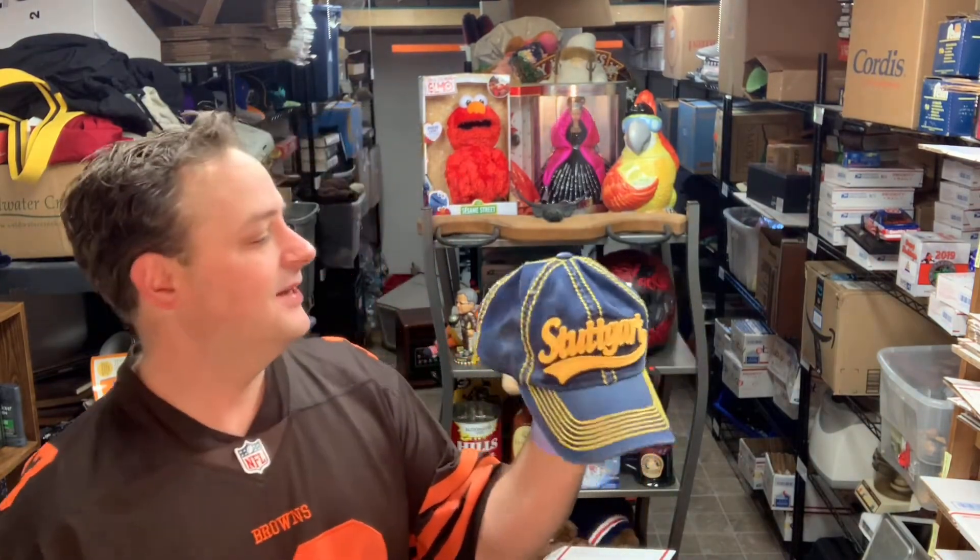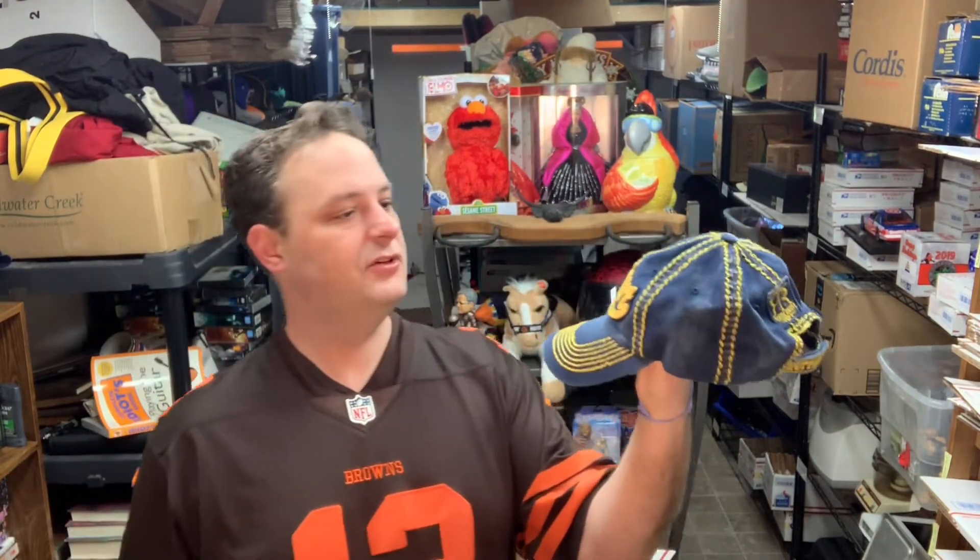I picked up a copy of Interview with the Vampire at CHKD Thrift for about 98 cents or $1.98. It sold for $14.25 with free shipping after maybe two weeks — not an amazing sale but a sale nonetheless. I also got a Stuttgart Germany hat at a garage sale for a dollar. Had it up for a while and it sold for $12 with free shipping, about $3.50 to ship.